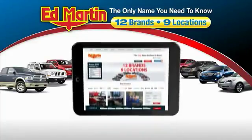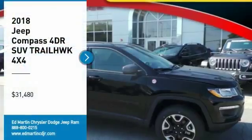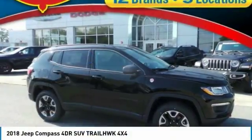Thank you for clicking our video. You can also shop over 4,000 more cars and trucks online at edmartin.com. Make a great choice today with the 2018 Compass.